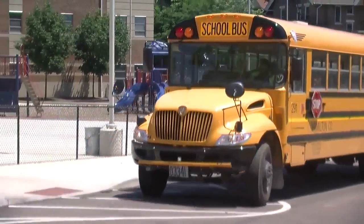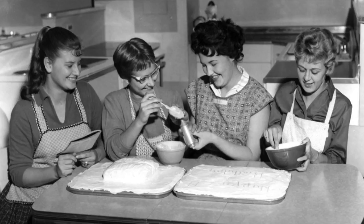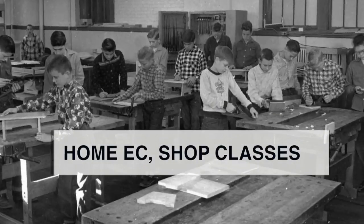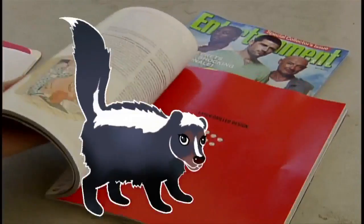And from the "doesn't that stink" file: some things were painfully sexist, even back in the 1980s. Home ec classes taught girls cooking and sewing, while shop classes taught boys how to build birdhouses and shelves. Teaching only girls how to cook — that's a case of "doesn't that stink."